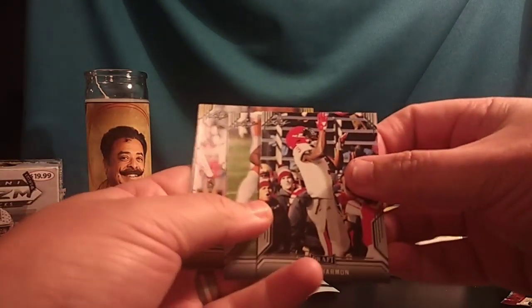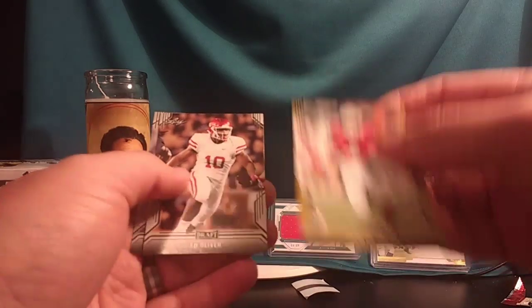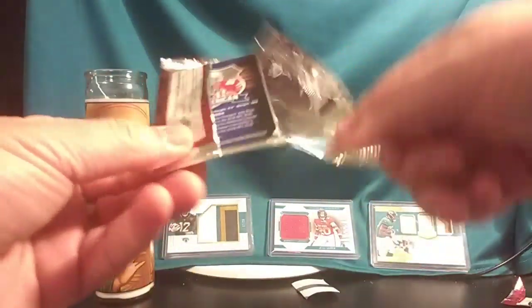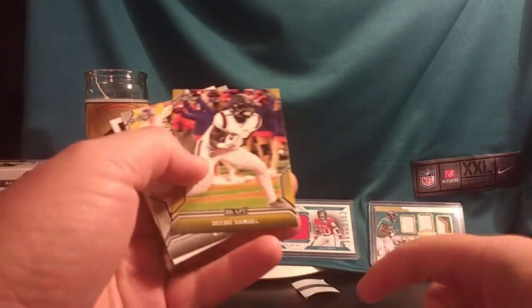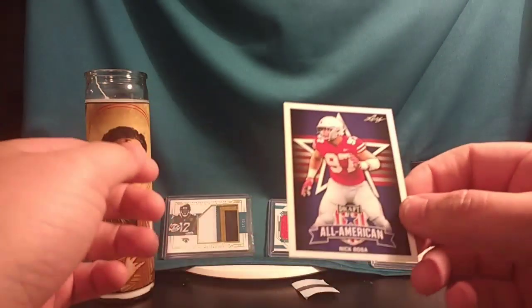Kelvin Harmon. Dexter Lawrence. Jalen Smith — this looks like a gold parallel. Ed Oliver. John Elway. Josh Jacobs. Paris Campbell. Debo Samuel — looks like a parallel. Will Greer. That looks like a bruise but I think it's a tattoo. Nick Bosa all American.